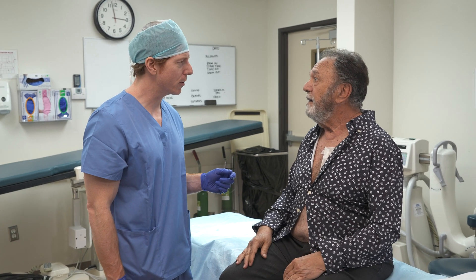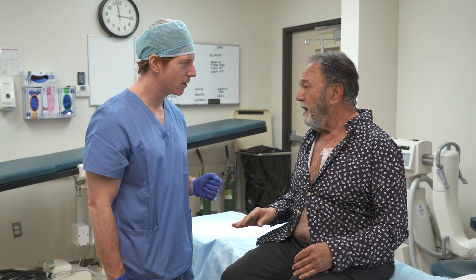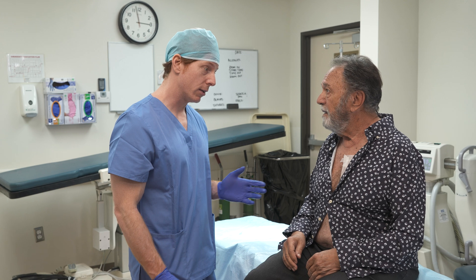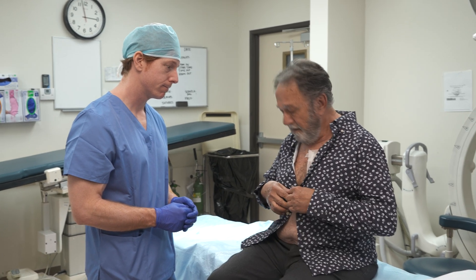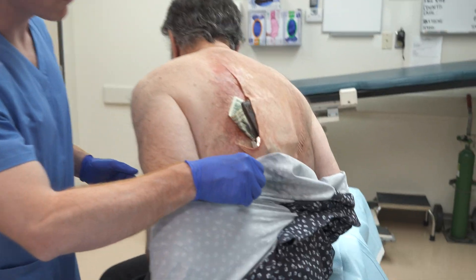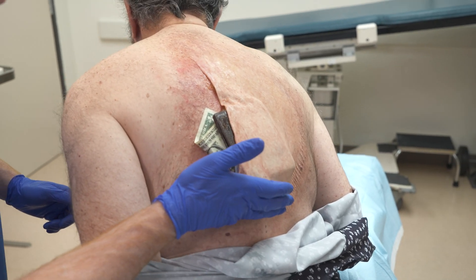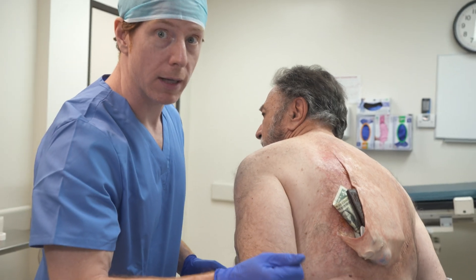I'm sorry, are you experiencing this condition on another part of your body? That's nothing. I'm not concerned. Martin, this is a very serious condition, and left untreated, it could be a big problem. Let's take a look. Oh, my goodness. This is very serious. We're going to have to have this removed. But it's benign.